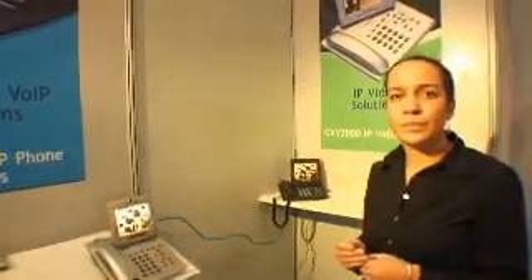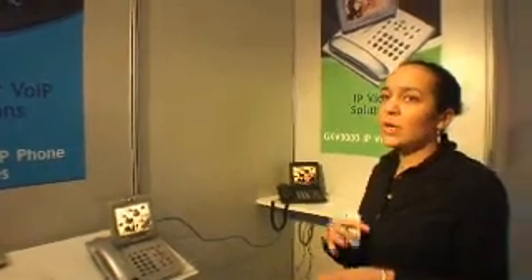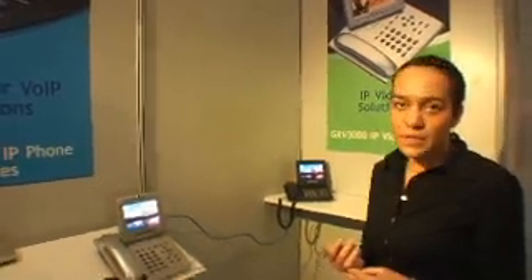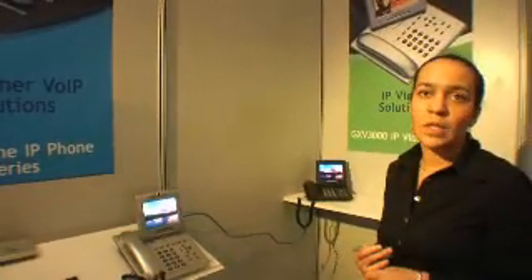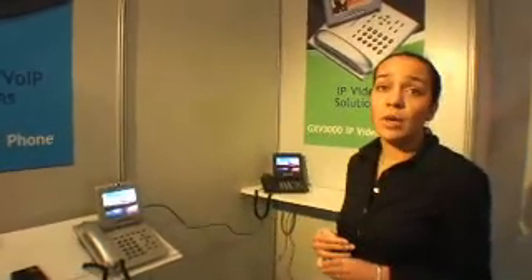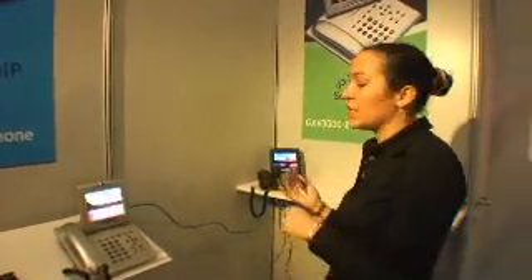H.263 is a little more widely deployed than H.264, even though H.264 is more recent. Both are standard codecs, so you can connect to other video phones — you don't need to have only Grandstream devices. The other unit here is simply a different color; the difference is just the color.